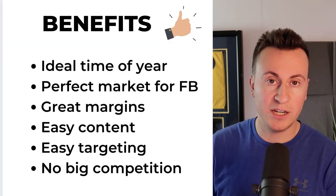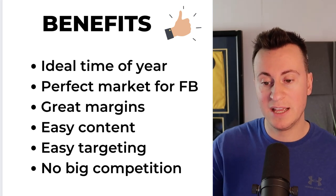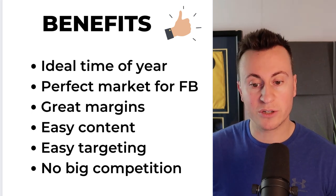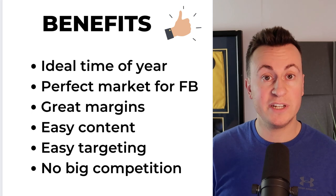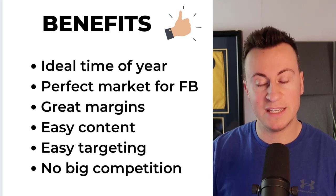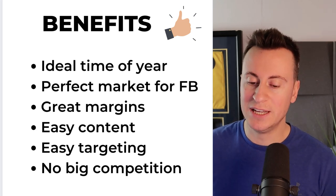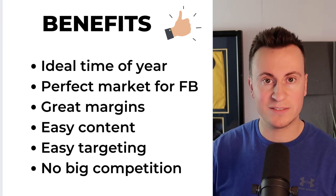The benefits of the product: ideal time of year, and it's a perfect market for Facebook. That ideal customer is 50-plus and female — so these are people who have grandchildren and want to buy things like this to help make their sons' or daughters' lives easier when it comes to bringing up a young child. It's got great margins — it's quite a cheap product so we can definitely make some profit on the front end. Easy content creation too — I'd definitely be reaching out to some influencers or UGC creators to show in real terms how effective it is at helping keep a room clean. Easy targeting, and last but not least, there's no big competition for this product either — it'd certainly be easy to come in and trump what's already out there and establish yourself as the biggest seller.